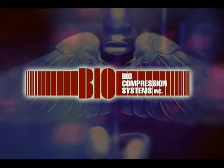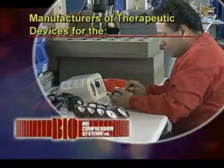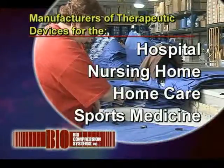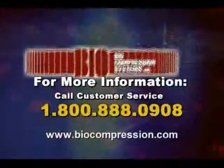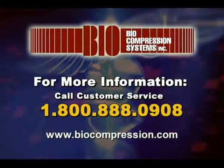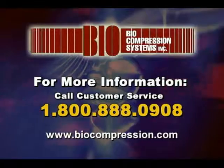This program has been brought to you by Biocompression Systems, manufacturers of therapeutic devices for the hospital, nursing home, home care, and sports medicine industries. For more information, call customer service at 1-800-888-0908.